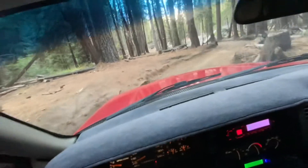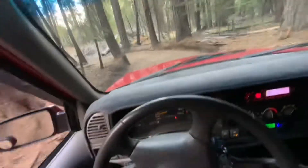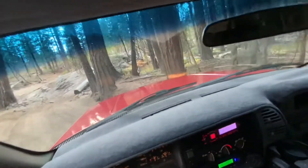It has plenty of width to get a full-size truck through here. Even that one area where it was a little tight with the tree and the boulder, I had no problem getting my truck through there. This is another slightly tight spot, but it's not a big deal.